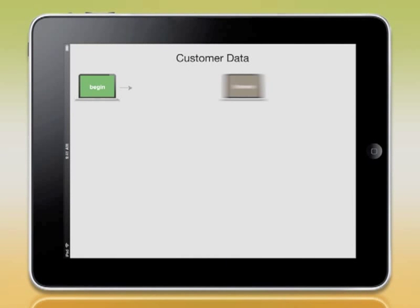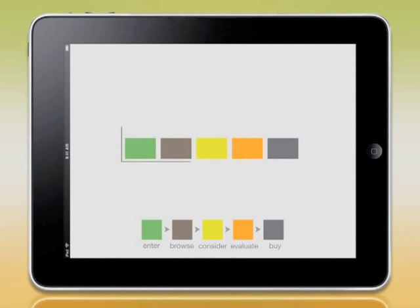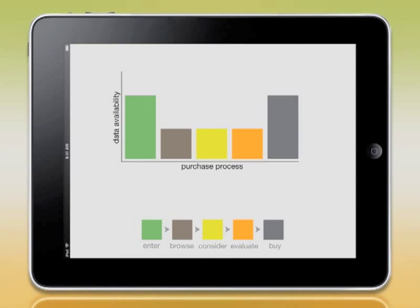Isn't it time to have all the customer data you need to make your most challenging business decisions? We think so, which is why powerful and actionable analytics are built into Commerce Pro. Billions are spent annually to gain better customer insights, yet at the end of the day, most of the available data focuses only on the very beginning and very end of the shopping process. But what happens in between?